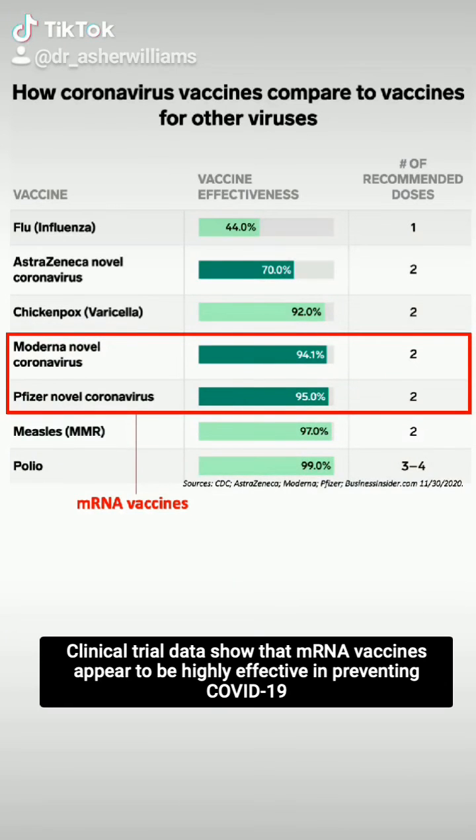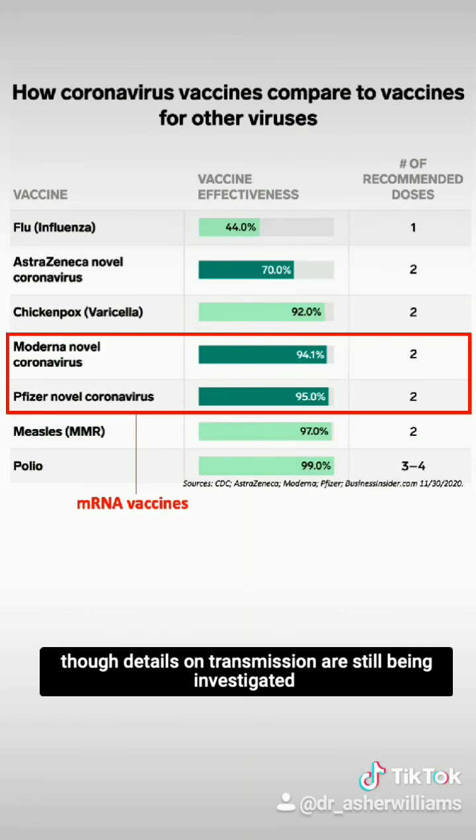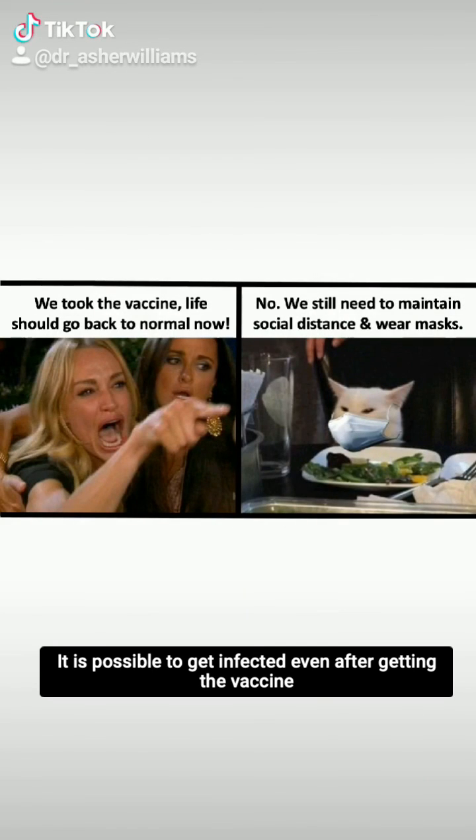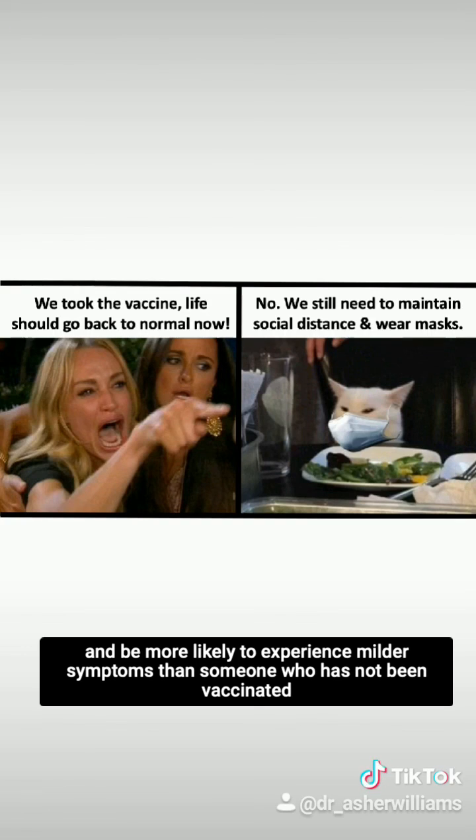Clinical trial data show that mRNA vaccines appear to be highly effective in preventing COVID-19, though details on transmission are still being investigated. It is possible to get infected even after getting the vaccine, but if you do get infected, you'll have fewer copies of the virus in your body and be more likely to experience milder symptoms than someone who has not been vaccinated.